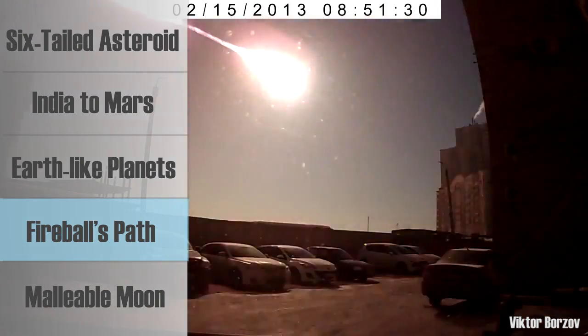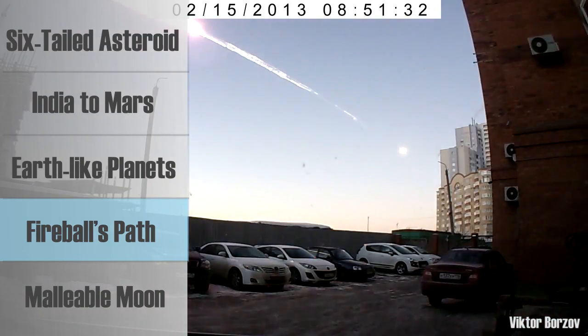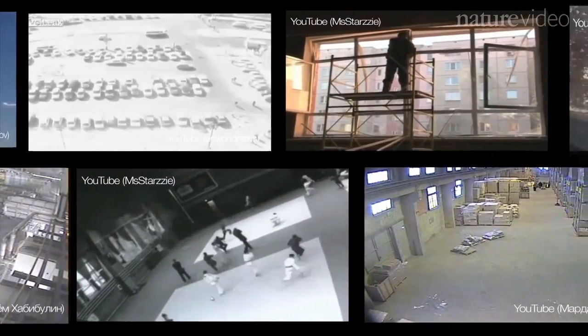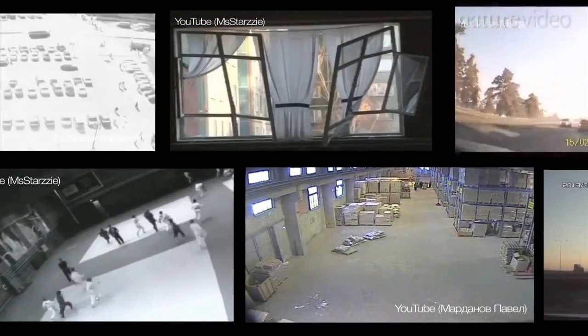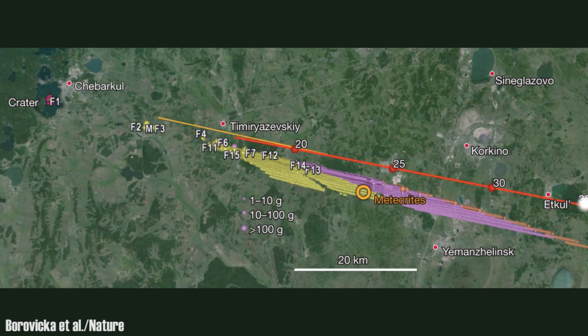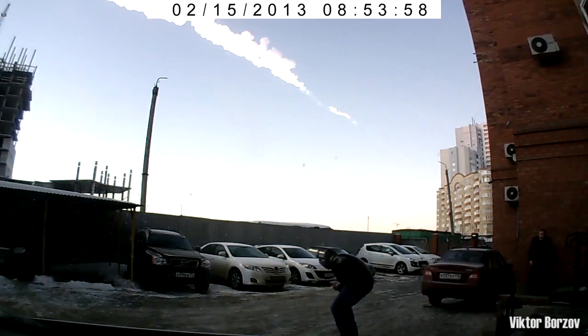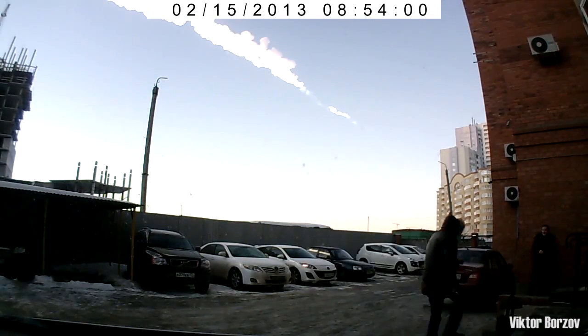Back in February, there were plenty of observers to watch a meteor explode over Chelyabinsk, Russia. Thanks to eyewitnesses and video footage, researchers have calculated the meteor's path and the details of its explosion. They used the videos to trace the trajectory of the meteor, drawing a path that matched up well with satellite imagery. Based on accounts of those who felt the explosion's shockwave, it released roughly as much energy as 500 kilotons of TNT. The scientists also learned this type of event could be more frequent than we thought.